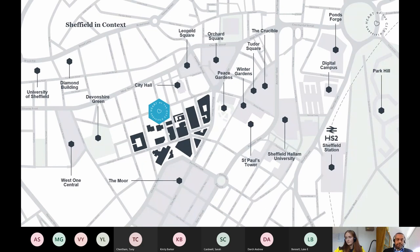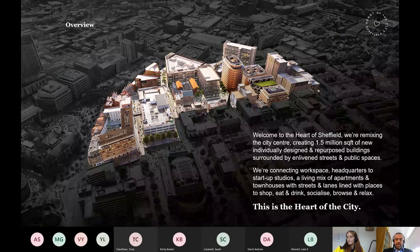The Heart of the City project itself is what it says on the tin. It is slap bang in the middle of Sheffield City Centre. To give you an idea of the context and its proximity to other places, you can see from this slide the proximity to the railway station, to Sheffield Hallam University, to the University of Sheffield and other major landmarks within the city centre. It's about 1.5 million square feet overall in terms of development. When we started out delivering this master plan, we realised the world was changing — it wasn't about retail anymore. It was about individually designed and repurposed buildings, new buildings, enlivened streets, public spaces and, importantly, green space.